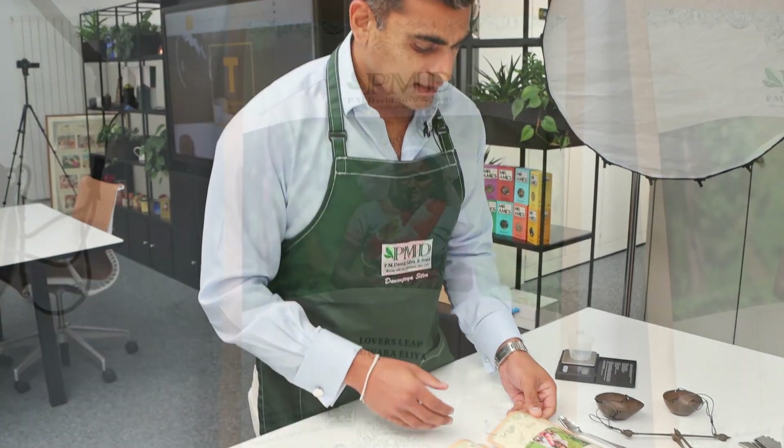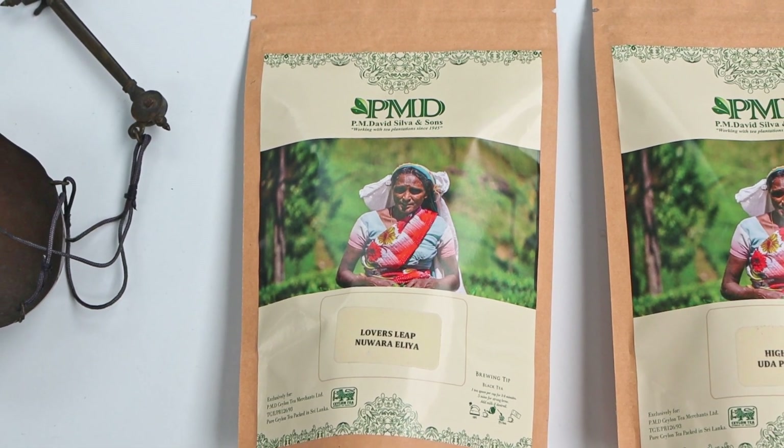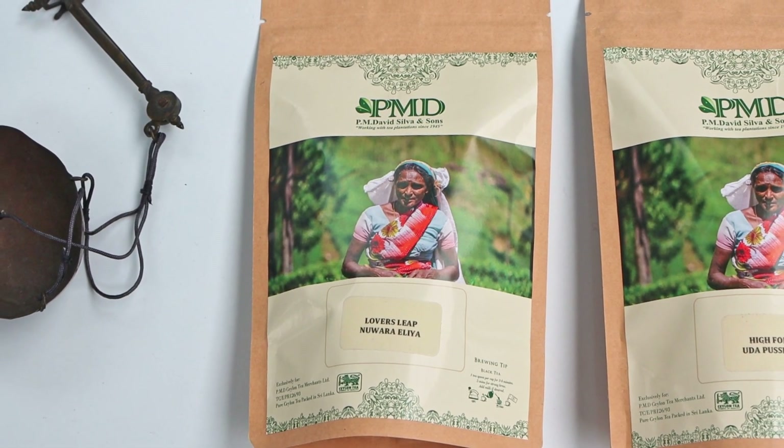The first tea I've got here is a tea from Nuwara Eliya. This tea is grown at 6,000 feet above elevation and it's from a tea estate called Lover's Leap.